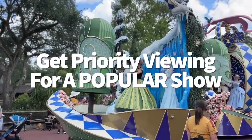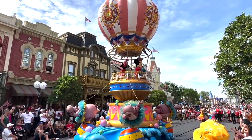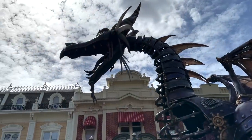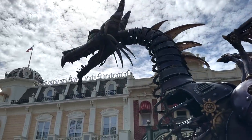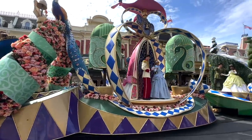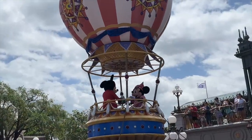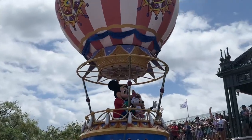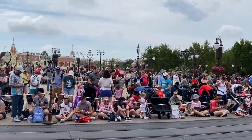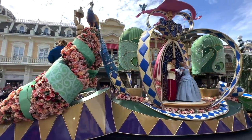Want a secret tip for priority viewing of a popular show? If you want to guarantee a good view of the Festival of Fantasy Parade, turn to Genie Plus for a little extra help. You can use your lightning lane privileges to book priority viewing for the Festival of Fantasy Parade. After booking a Festival of Fantasy Lightning Lane, you'll be given a return window for one of the parade's showings. When the time comes, report to the Castle Hub directly in front of the partner statue and you'll find a roped-off area for exclusive parade viewing.